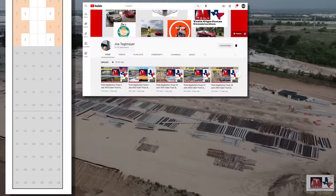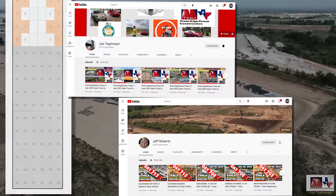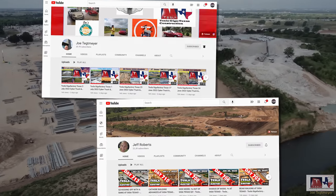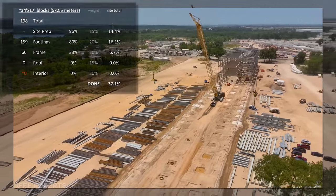Mad thanks to Joe Tetmeyer and Jeff Roberts for allowing use of their amazing drone footage. I would tell you to check them out, but I'm sure you already have — but in case you haven't done so recently, check them out.